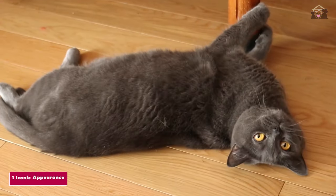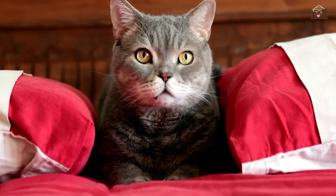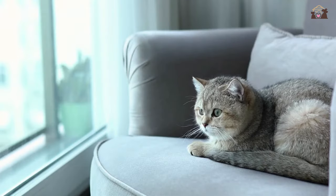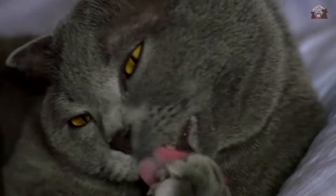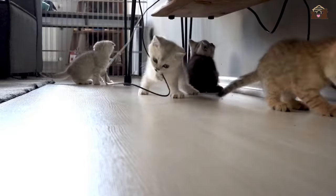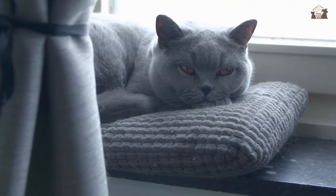Number 1: Iconic Appearance. The British Shorthair is known for its iconic appearance, characterized by a round face, chubby cheeks, and a dense plush coat. Their wide-set eyes and short, thick tails add to their adorable charm. With a sturdy build and a luxurious coat that comes in various colors and patterns, British Shorthairs have a timeless elegance that sets them apart.